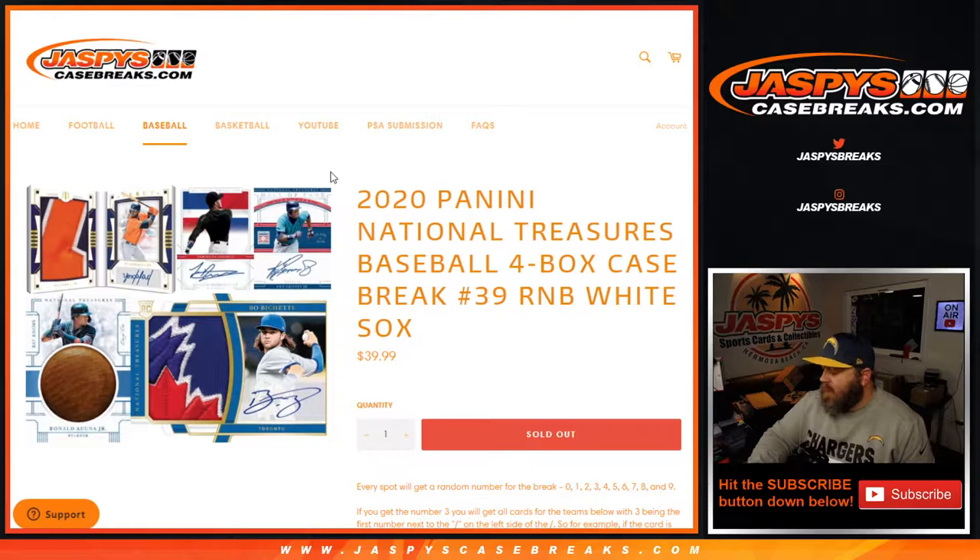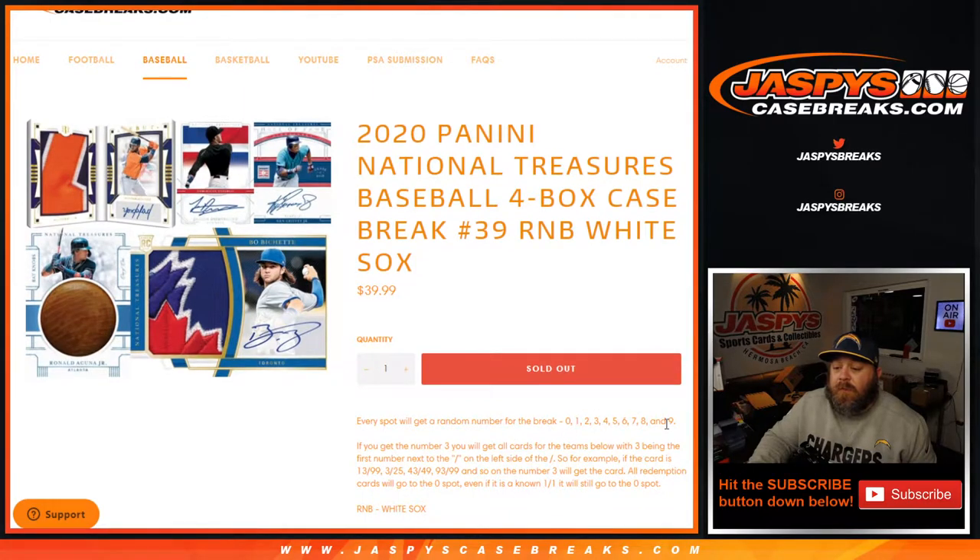Hi everyone, Sean with JaspiesCaseBreaks.com here doing 2020 Panini National Treasures Baseball 4-Box Case Break Random Number Block for the Chicago White Sox. This is the random number block randomizer where every spot gets you a random number for the break from 0 through 9.